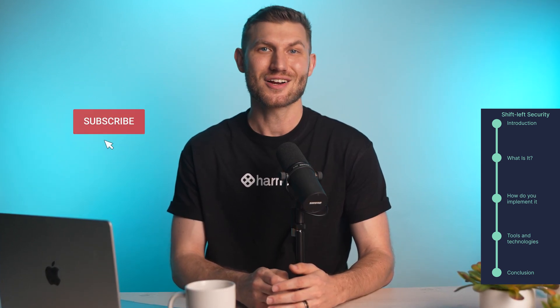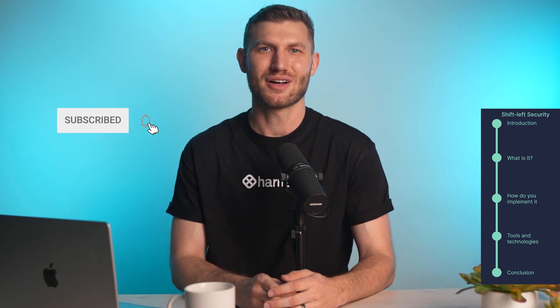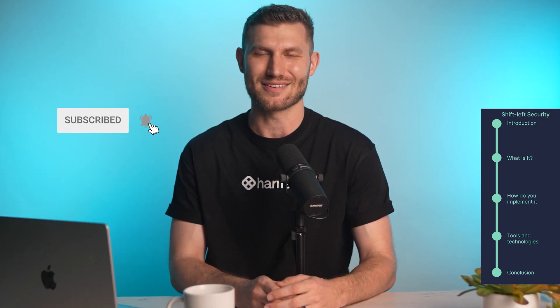Now that you've gotten the scoop on all things shift-left security, be sure to check out some of our other videos from the DevOps Academy to learn more about modern software delivery. Thank you for watching. Don't forget to like, share, and subscribe for more informative content on software development and technology.